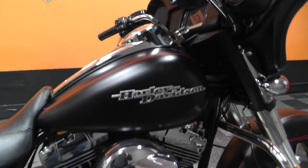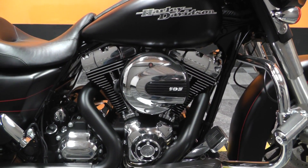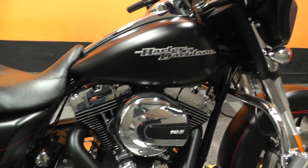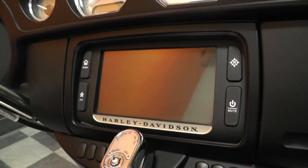Part of my favorite color scheme on the baggers — the Street Glides and Road Glides — is going to be this right here. It's got the 103 cubic inch motor with a 6-speed transmission and does come with cruise control. It's got the nice full touch screen radio.